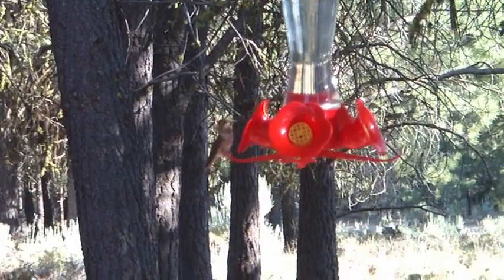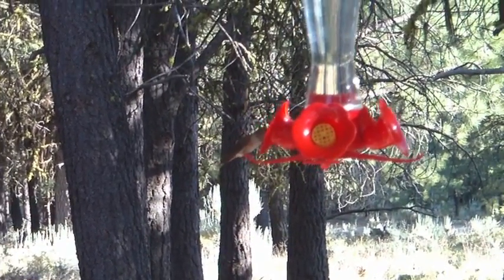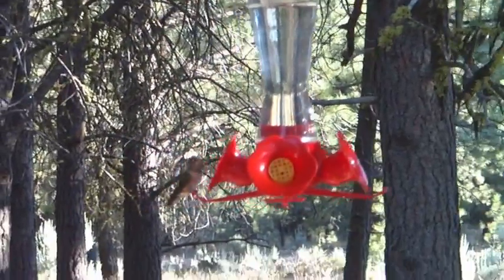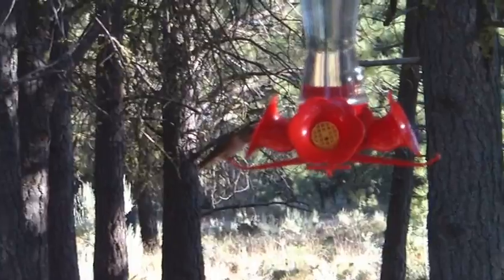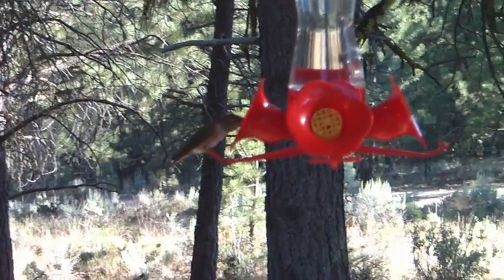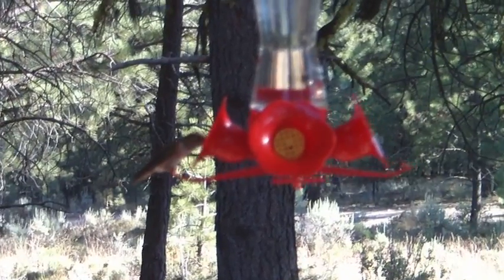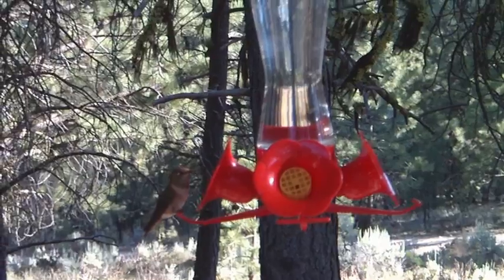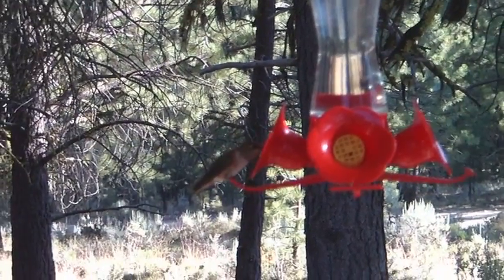Isn't that beautiful? A little hummingbird dropping away. That's amazing. Can't be more than a couple of inches long, eyeing me warily.